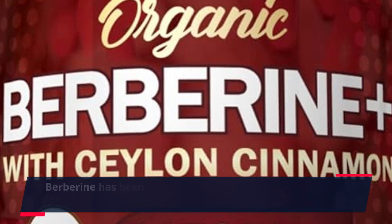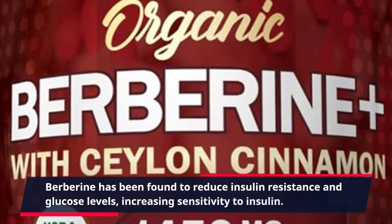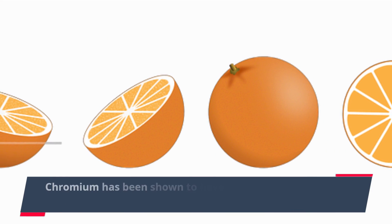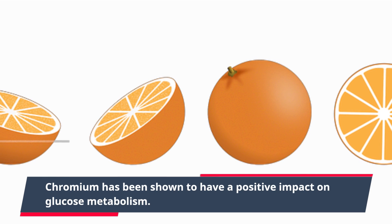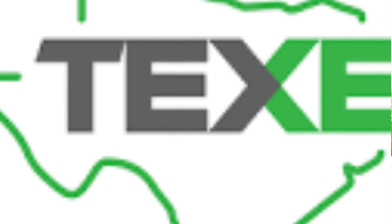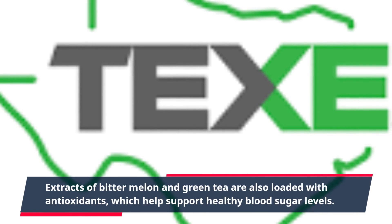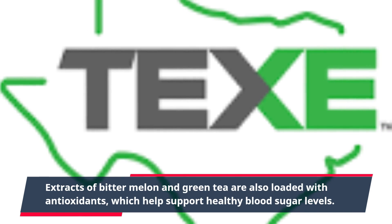Berberine has been found to reduce insulin resistance and glucose levels, increasing sensitivity to insulin. Chromium has been shown to have a positive impact on glucose metabolism. Extracts of bitter melon and green tea are also loaded with antioxidants, which help support healthy blood sugar levels.